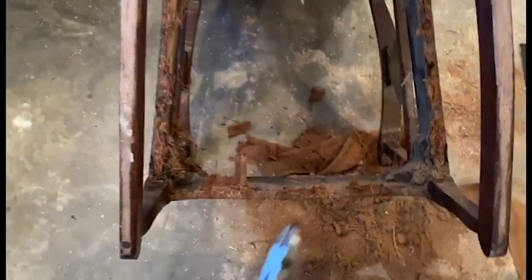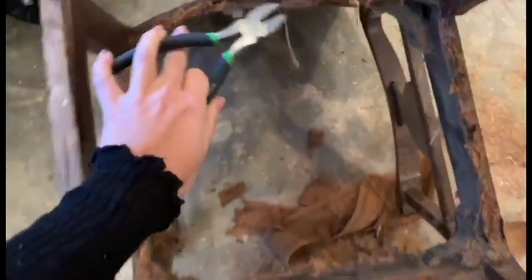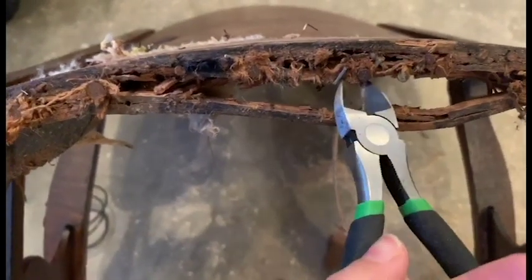Hey guys. So Nick just helped me pull out all those coils and the nasty metal strips and burlap backing that was on here. Now I'm left with this big hole. It's way more work than I thought it would be, but it's okay — we're going to get it done. I'm using metal cutters and going in and pulling out all of these little nails just to clean up the whole thing. This is definitely way more challenging than I thought this restoration would be, but we've got Nick the handyman to help figure it all out. I'm going to get down and dirty right now, but I don't really think you guys want to watch me pull out 300 nails, so I'll catch you after.